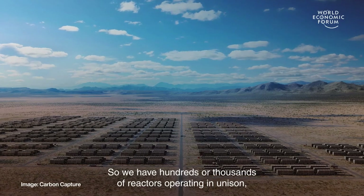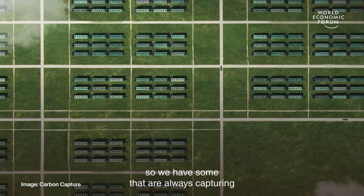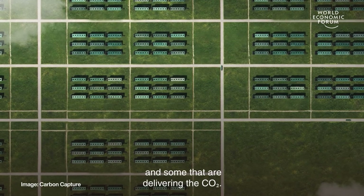We have hundreds or thousands of reactors operating in unison, so we have some that are always capturing and some that are delivering the CO2.